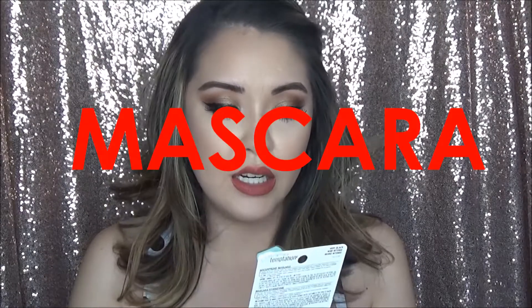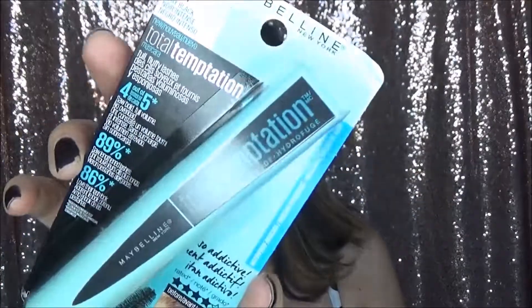I got the Maybelline Total Temptation Very Black waterproof mascara. I'm into waterproof mascara right now — I don't know why, I've never been before, but I really like it now. A lot of people have been loving this one. I just haven't opened it yet because I'm completely in love with the L'Oreal Lash Paradise and I just got two new ones of those — I'm going to wait until I finish that before I open this.